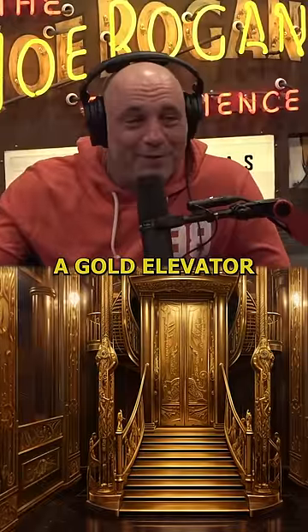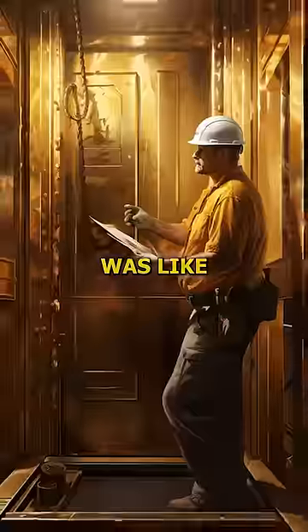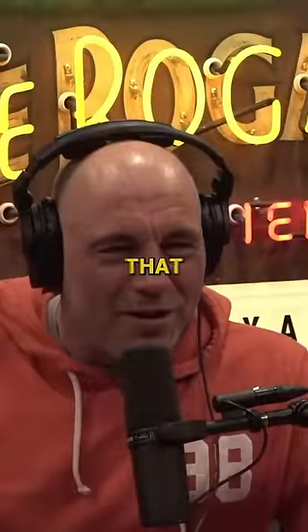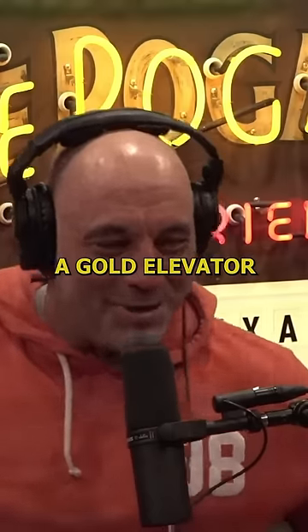Really? He has a gold elevator in the center of the house. The construction worker was like, a lot of people like to hide their elevators. And he goes, I want people coming over to my house like, Kid Rock's got a gold elevator!